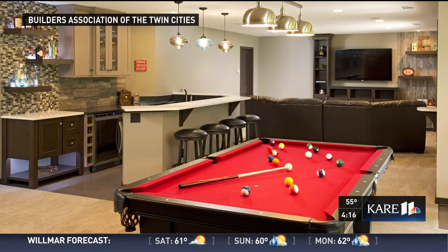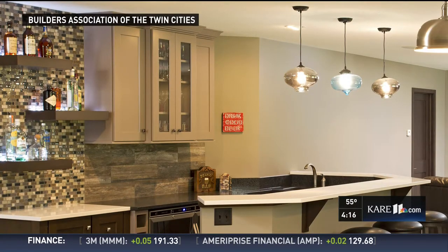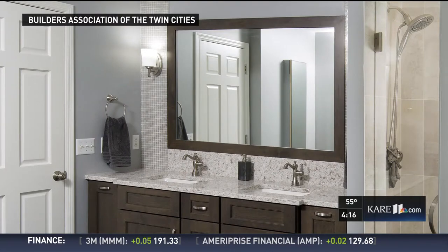Double vanities are big. The basement project we did up in Maple Grove, number R7, has a great bar area — great for kids to be able to grab a soda and a snack when they're hanging out with friends. A lot of people want to create that neighborhood hangout house, so they know where their kids are because they're in the basement.